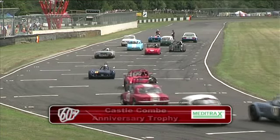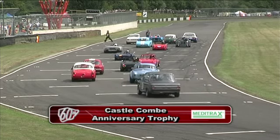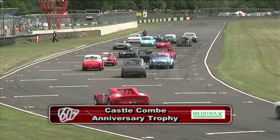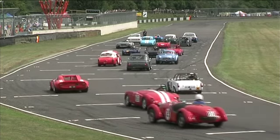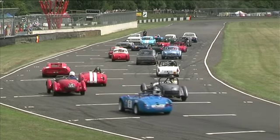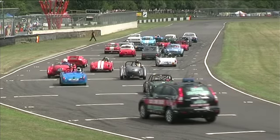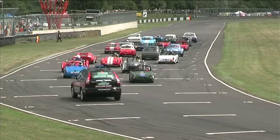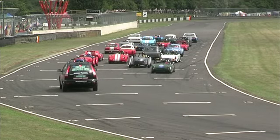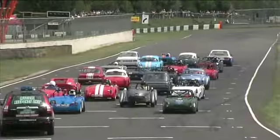On to the Meditrax Trophy, the Castle Coombe Historic Anniversary Trophy for 1950s and 1960s cars. You will notice the exception to that rule — specially invited to take part is the Ford Cologne Capri of Vince Woodman from the 1970s. Vince, a legend in British motorsport, let alone here at Castle Coombe, has planted the Capri on pole position. Incredible. Vince is nearly 72 years of age — pole position time 1 minute 16.831.